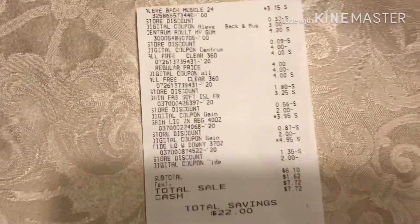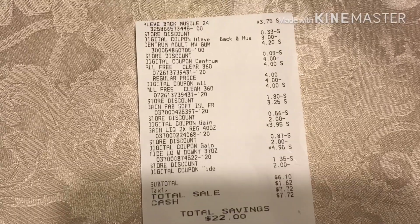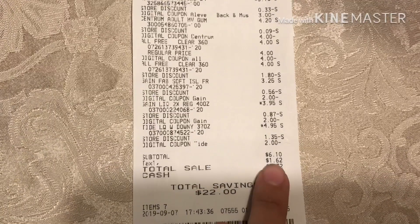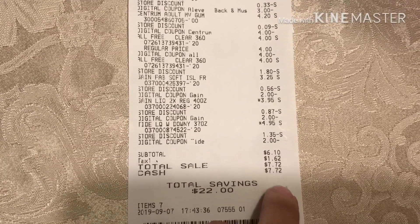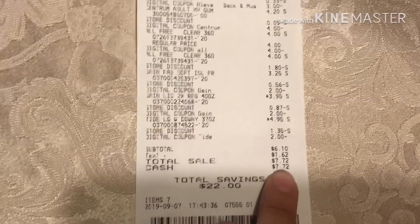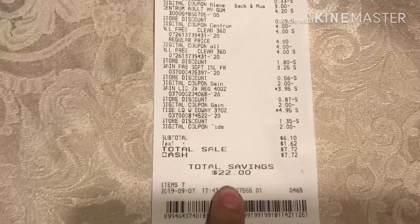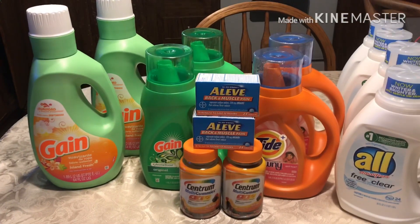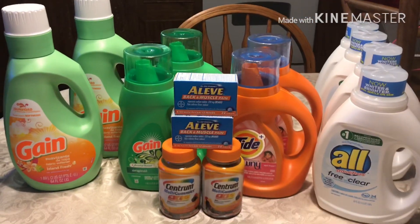Okay guys, so I'm back home. I'm sorry about the video — my phone died. So I'm going to do it this way. Here's my receipt: I spent six ten plus tax, paid seven seventy-two out of pocket, and I saved a total of twenty-two dollars.